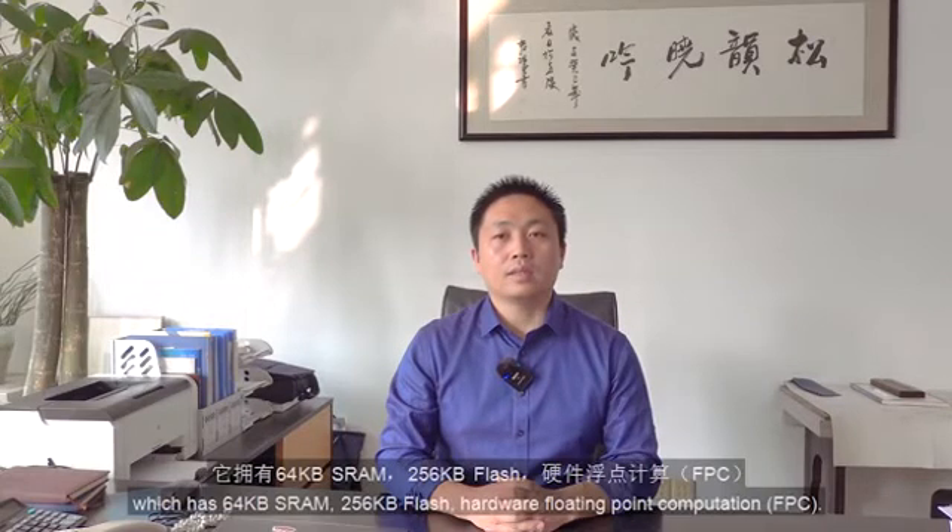Based on the Chink V4 processor, we developed the V307 Shi2 industry-grade general-purpose MCU, which has 64KB SRAM, 256KB flash, and hardware floating-point computation. It can achieve 1.89 DMIPS/MHz in the Dhrystone benchmark.